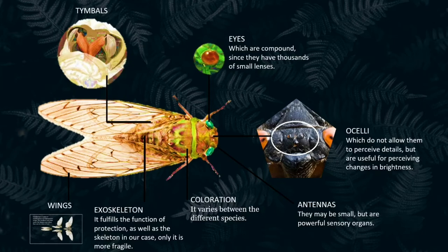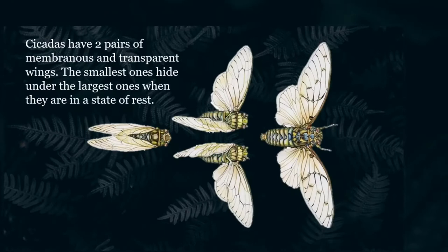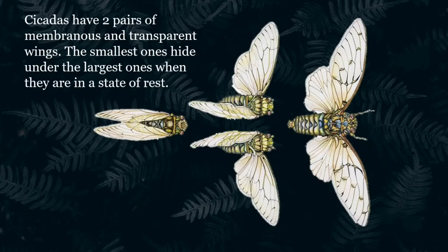They have an exoskeleton which fulfills the function of protection, much like a skeleton in our case, only it is more fragile. They are between 0.6 and 2.5 inches long. They have two pairs of membranous and transparent wings; the smallest ones hide under the largest ones when they are in a state of rest.